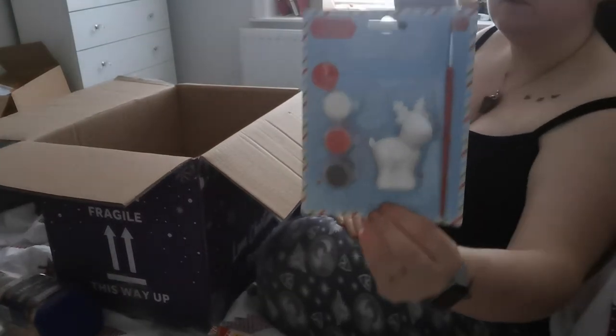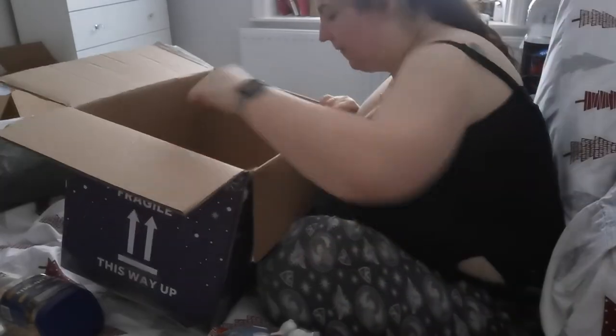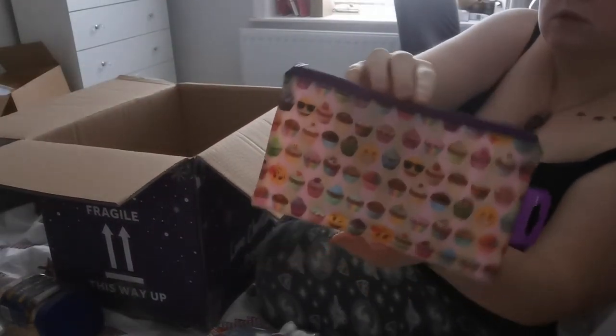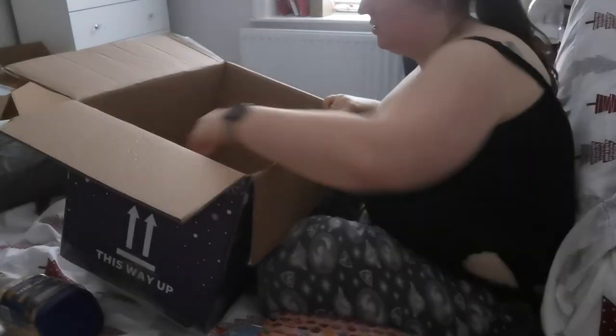Here is the other ceramic paint-your-own — this one's going to be for Jess, and it's a reindeer. And a little stocking filler for Jess in the form of a pencil case with lots of emojis.